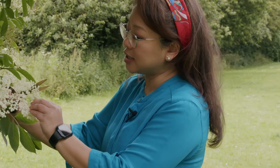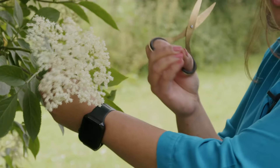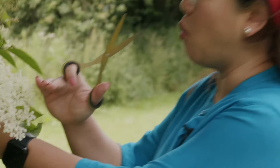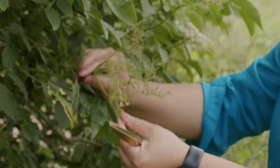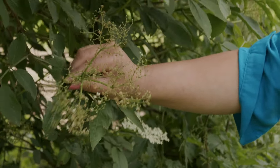When you're picking elderflowers, this is the cluster you want to collect — where the flowers are nice and open and evenly all white. Unlike when the flowers start to dry up, fall off, and the beginnings of the berries start to appear.